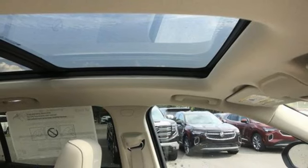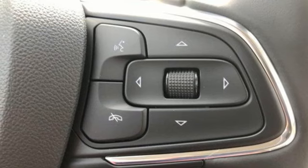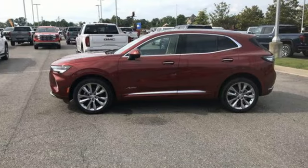Doors and push button start proximity key, external memory control, first and second row express open and closed sliding and tilting sunroof, wireless phone connectivity, and intercooled turbo inline four-cylinder engine.